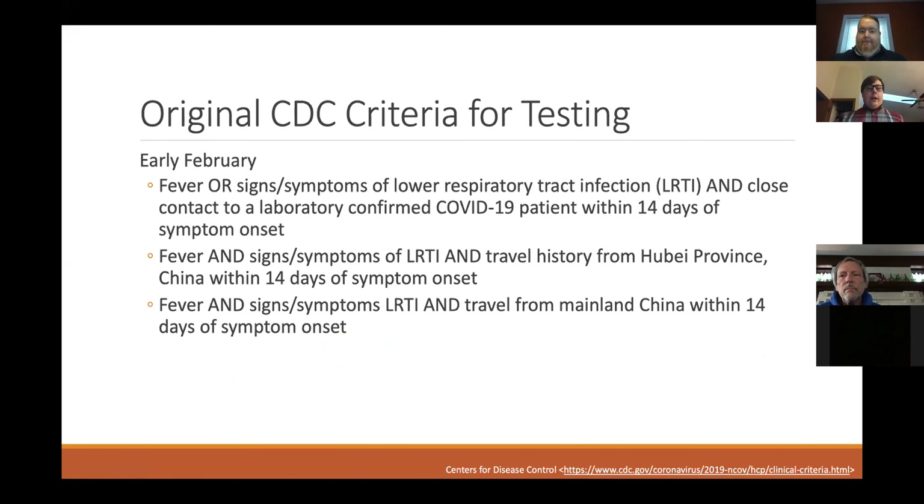In early February, the CDC published their original criteria for testing with three different options. One: if you had a fever or signs and symptoms of a lower respiratory tract infection and had close contact with a laboratory-confirmed COVID-19 patient within 14 days. The second option was fever and signs and symptoms of a lower respiratory tract infection plus travel history from the province in China where COVID-19 is thought to originate. The third option was fever and signs and symptoms, plus travel from anywhere in mainland China.